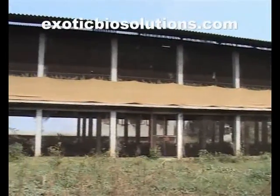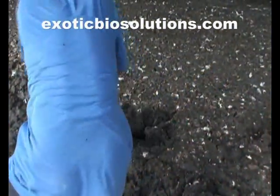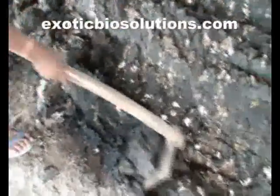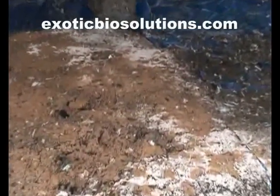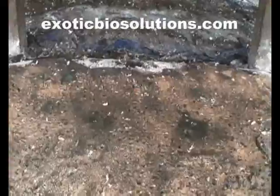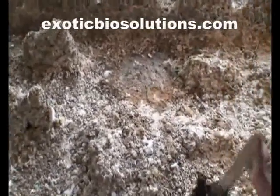Let us now visit some poultry farms to see how the use of IFMP has changed the way in which the complicated problem of flies is contained. This is the consistency of litter before the use of Exodust, and this is the consistency of litter at the same place after the use of Exodust. FlyX has to be applied on litter with the help of a sieve. This is a very wet patch of litter covered with FlyX, and this is the tenth day of application of FlyX — there is no sign of egg laying or pupation on the treated patch. Exodust and FlyX make litter dry, stop fly breeding, reduce ammonia levels, and offer long-term control over fly population.